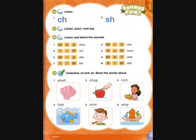Track A32, page 19, activity 18. Listen and blend the sounds.